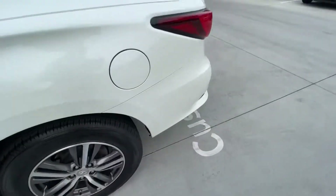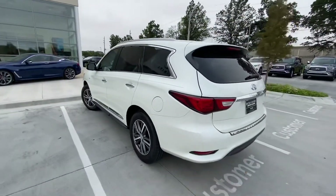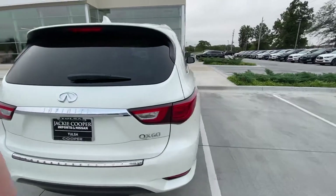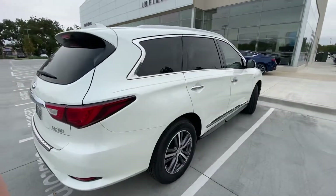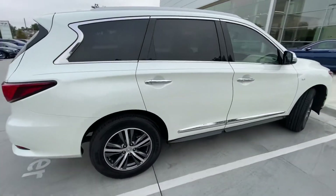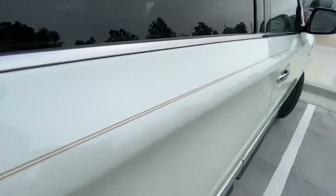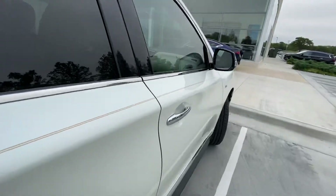You can see tire tread depth — excellent. It's got all brand new tires on it. Phenomenal condition on the outside. No dings, dents, or scratches or anything like that here. On the other side, you can see again new tires. This one actually has a really nice pinstripe on it too. I actually really like that.